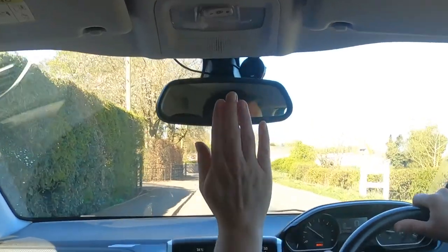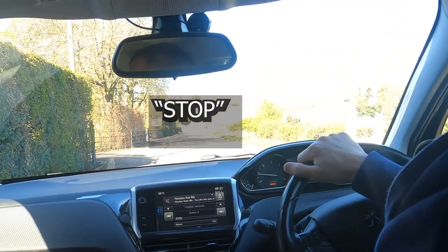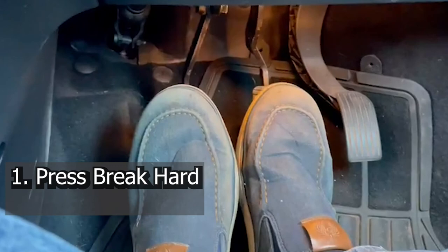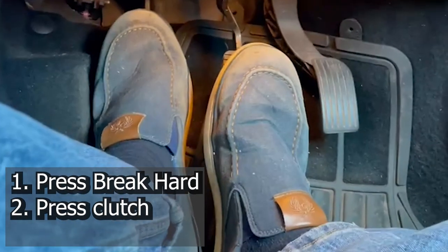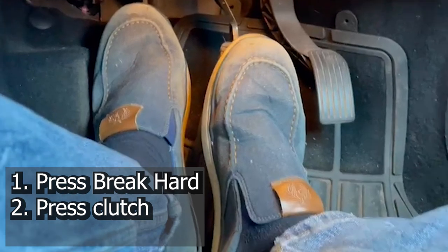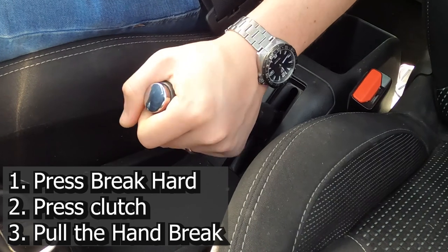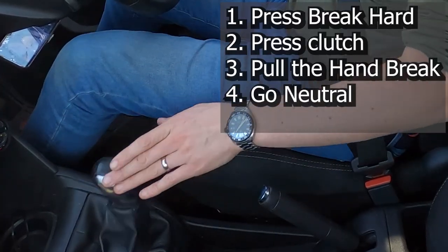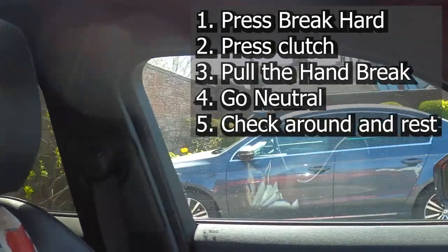Let's go over that one more time in order. The examiner puts their hand up to give you the signal to stop. One: firmly press the brake, bringing the car to a complete stop. Two: press the clutch in immediately after the brake to avoid stalling the car. Three: as soon as the car is fully stopped, put the handbrake on. Four: put the car into neutral. And finally, number five: check around the car. You've done your manoeuvre.